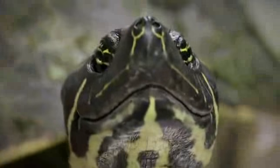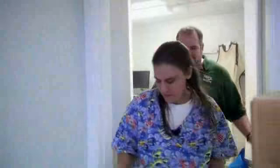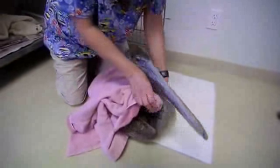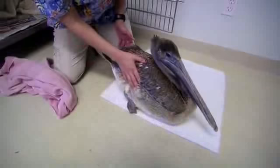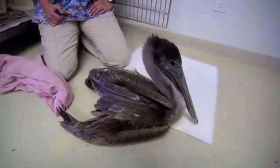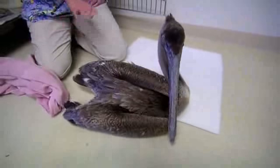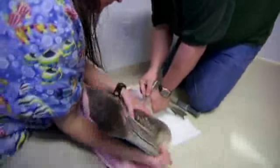Now back to that brown pelican that came in earlier. It's been given fluids and a bit of time to rest since its x-ray. I like that feistiness — I'm just going to set him down and see if he wants to spread his wings or stand at all. He's getting tested for red tide too. He's partially paralyzed, unable to hold itself up, and now you can see that he's tremoring and not standing.